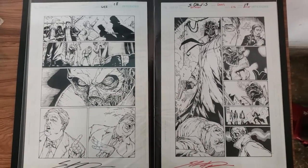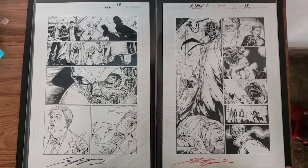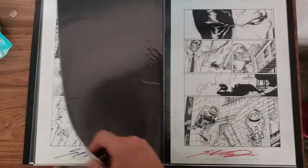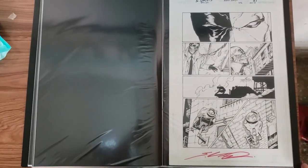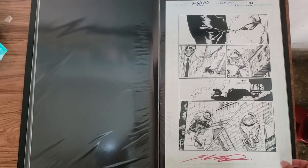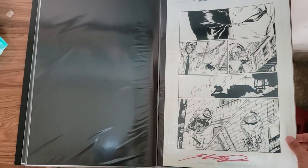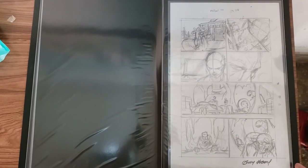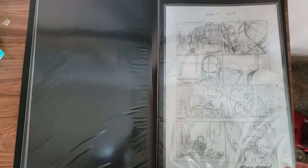Some Shane Davis art from Batman 646 — I got three pages from that issue. This one features Deathstroke. Some of the Neil Gaiman written pages of Batman.